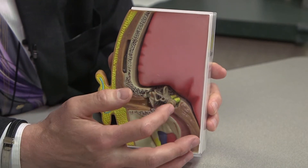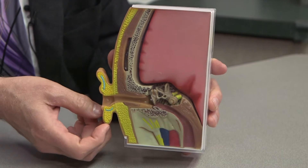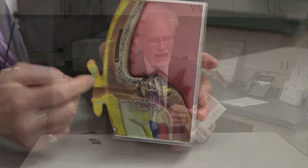The middle ear is made up of the eardrum and three tiny bones that are attached to the back of the eardrum on one side, and on the other side those bones attach to the inner ear, or the cochlea, which is the organ of hearing.